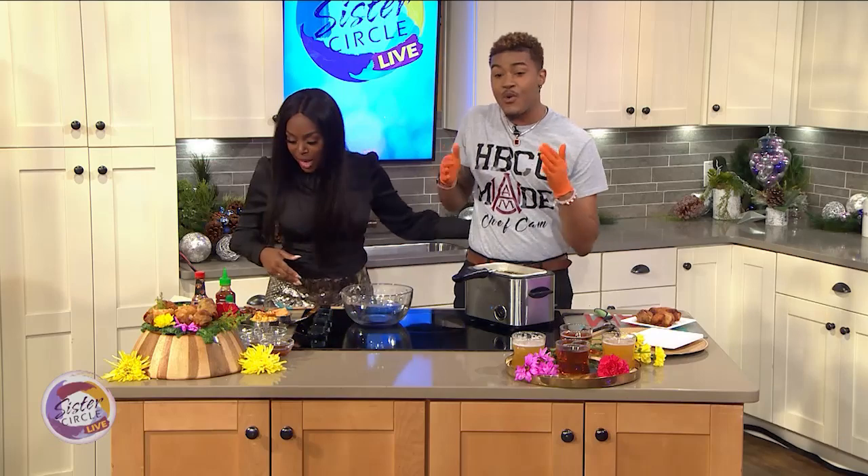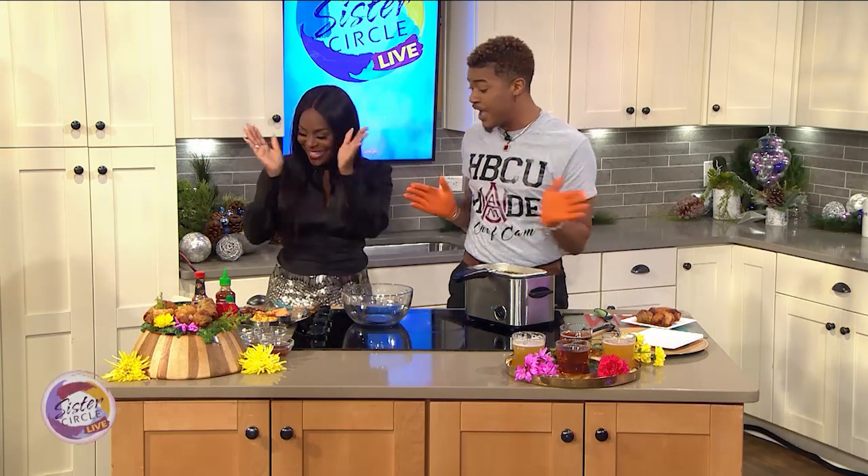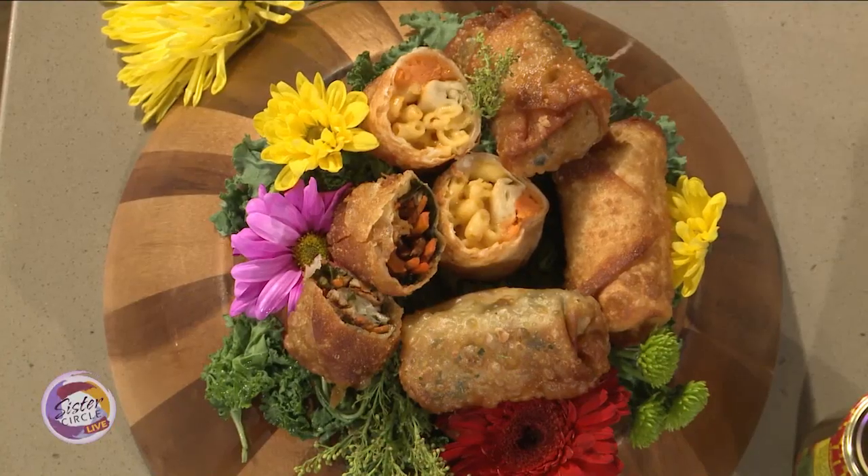I love you, Cam. So the first thing that we are going to do, everyone, is a jerk turkey egg roll. Oh, that's good, though. You know I'm from Chicago, and we jerk everything — we jerk an arm jerk, a foot jerk. Everything is jerked, okay? They just love a good jerk.